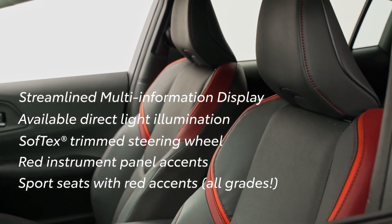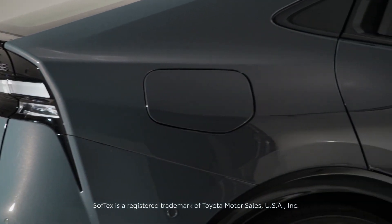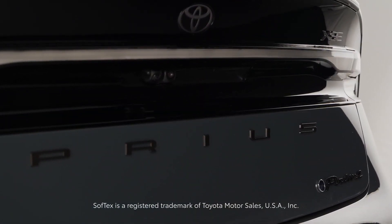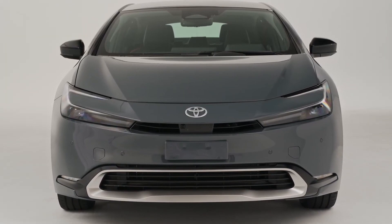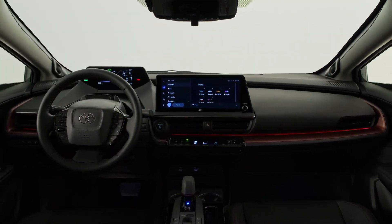Unique sports seats with red accents are included on all grades. The 2023 Prius Prime is built on the second-generation TNGA platform, which offers a low center of gravity, reduced weight, and increased rigidity. The resulting wider stance and lower driving position make for a sporty yet comfortable driving experience.